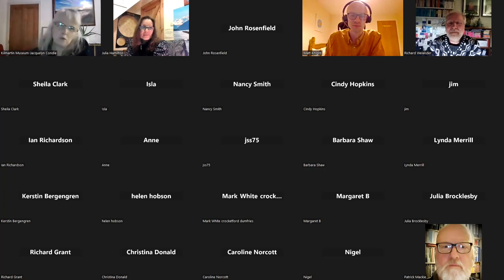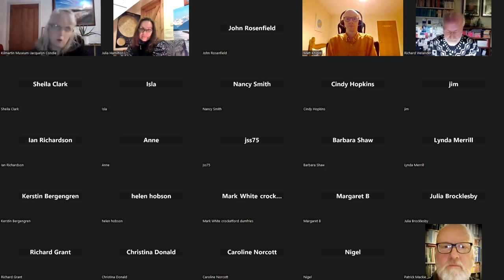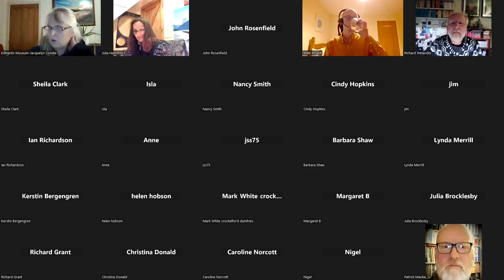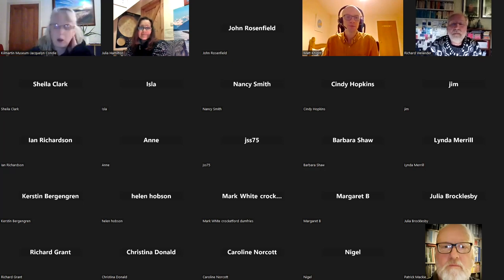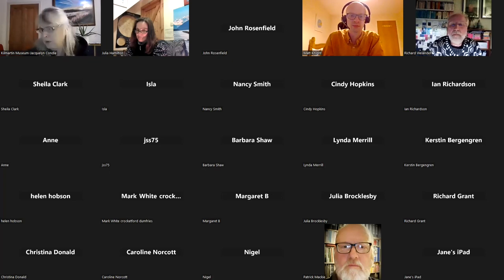The recording is available and after expert review and editing by Aaron Watson it will be on the YouTube channel along with all the other talks. The next talk is on the 16th of March — 'Talks South to North, or North to South' with Dr. Tess Machling. Thank you to everybody for joining from all over the world.